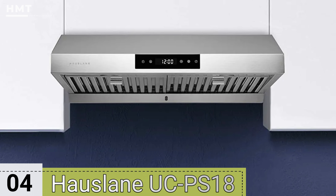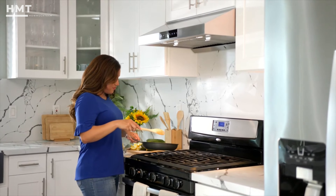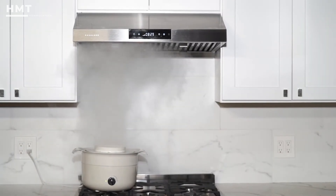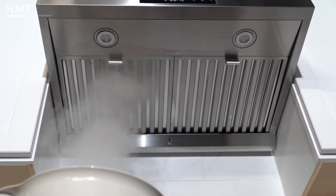Number 4: Houselane Chef Series PS18 Under Cabinet Range Hood. If you're a bit short on space and have cabinets above your stove, we recommend this model from Houselane. It mounts directly beneath your kitchen cabinets and has an airflow capacity of 500 cubic feet per minute to remove cooking odors and smoke.